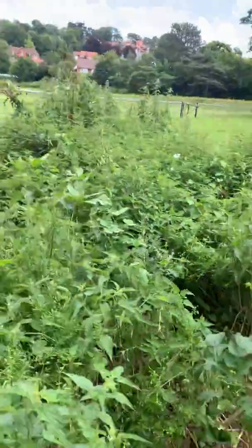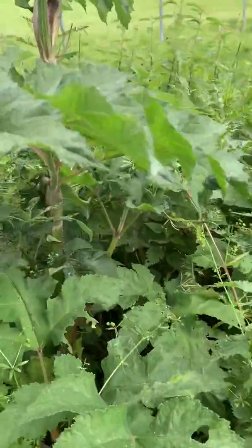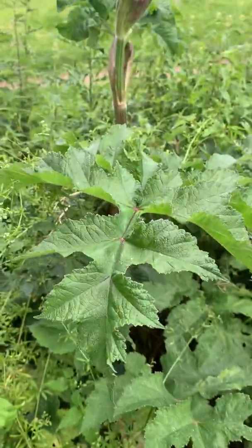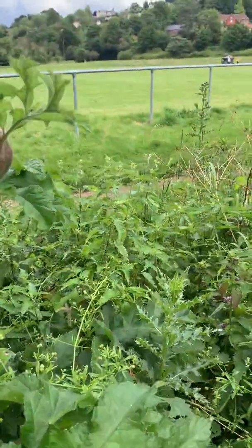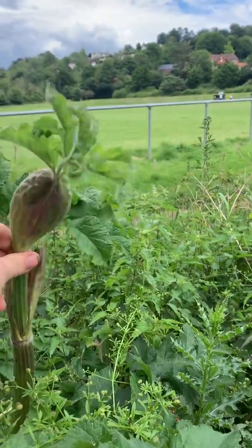Well, here's another common hogweed right here. These at this time of year, people are harvesting this bit and deep frying them in batter and having them with sweet chilli sauce.